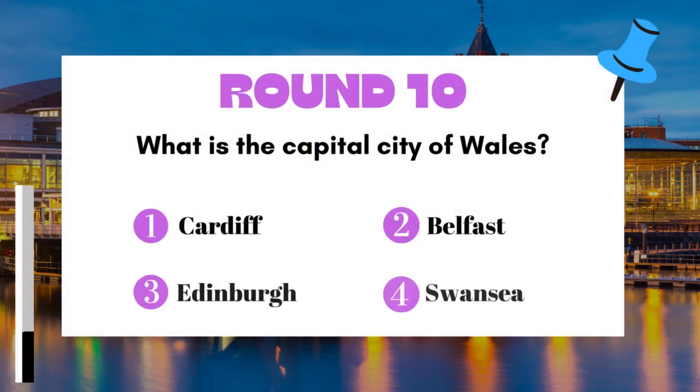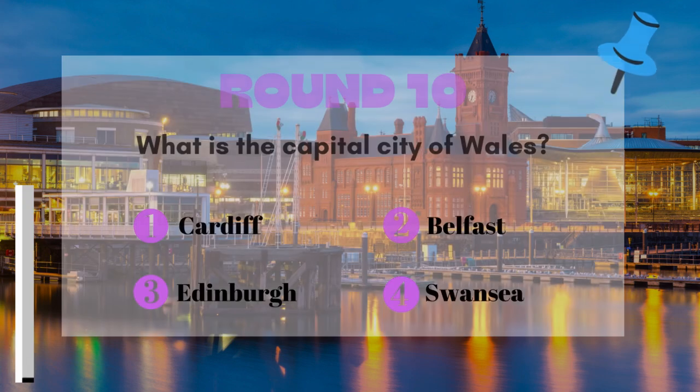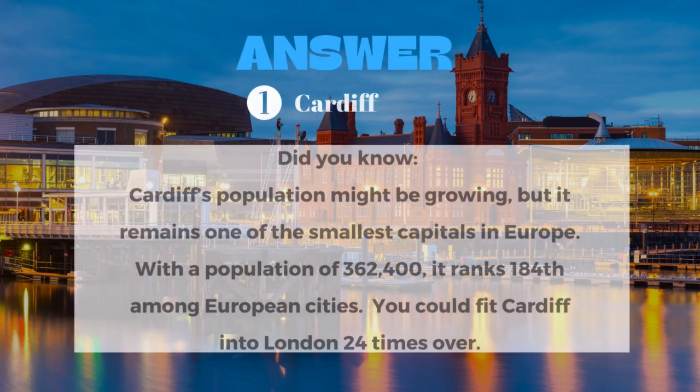Round 10: What is the capital city of Wales? The answer is Cardiff.